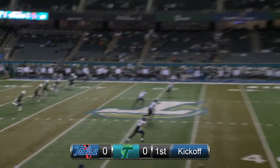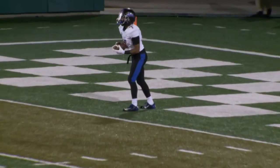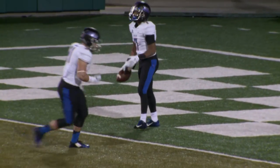Sims approaches, and here's the kick to start the game. High end over end, but playable. Bishop Louie will take it at the goal line, and he steps back and elects to take a knee.